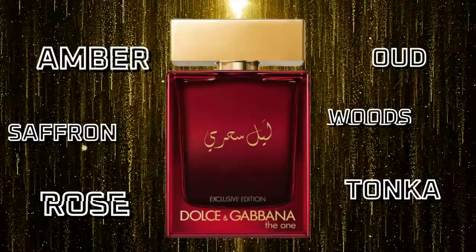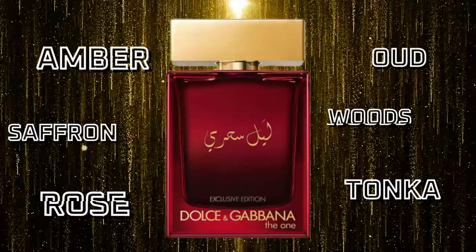Last one — Dolce & Gabbana The One Mysterious Night. I had to include at least one rose-oud-saffron scent in this mix, and this is the one. On top of those notes it also has amber and tonka. It follows The One DNA — a spicy, warm, sexy kind of scent made for date nights, nights out, cool weather, attention, and compliments. This exclusive line from D&G is very good: The One Royal Night, Mysterious Night, Luminous Night — all worth picking up and some of the best in the whole The One lineup. If you want a rose oud saffron fragrance that's easy to wear with good versatility in cool weather, this is it.